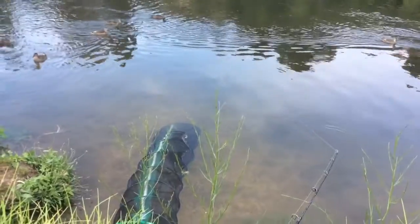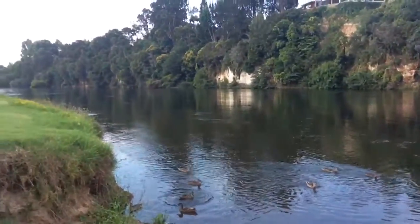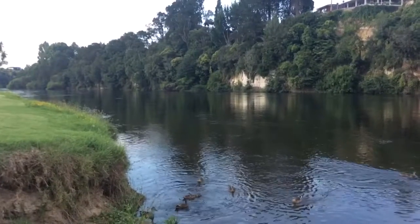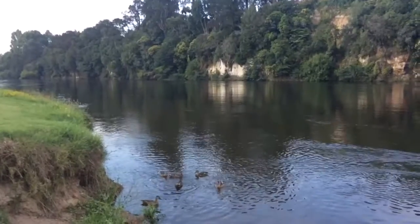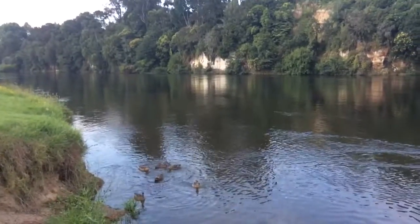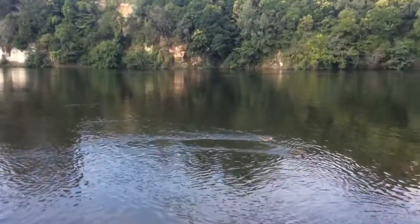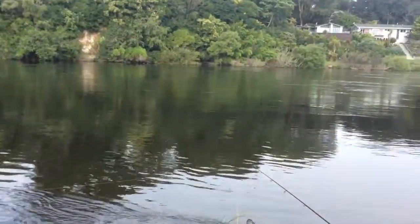Down there we have quite a few rudd and a keep net, which we will show later. Also in the river there's lots of koi, some eels which can be a bit of a pain. Koi get up to about 10-12 pounds. The rudd aren't too bad — I've had them up to about 2 pounds. They're quite a good size.